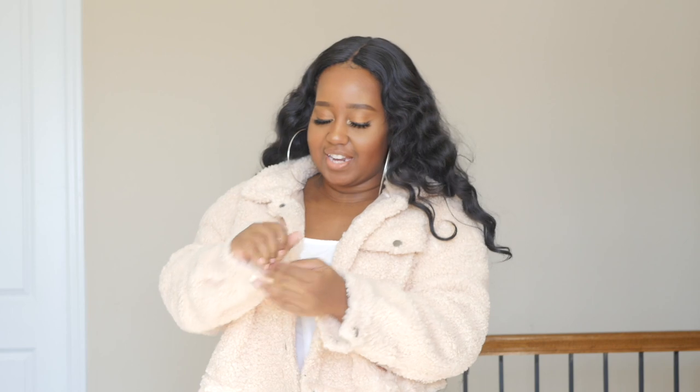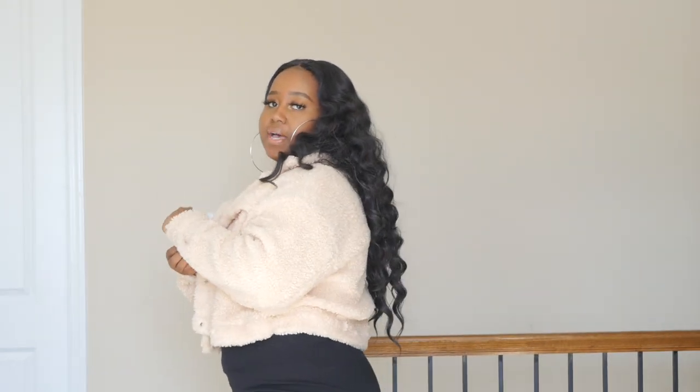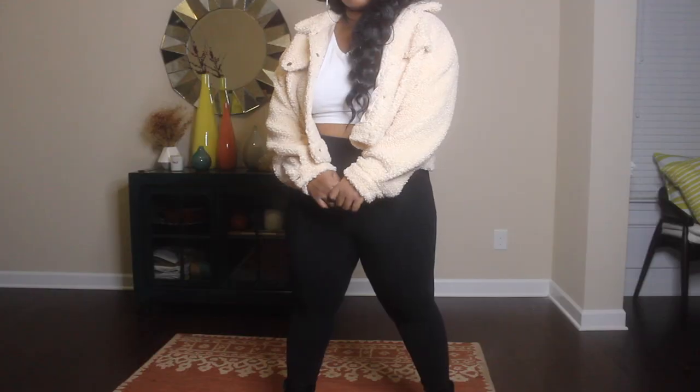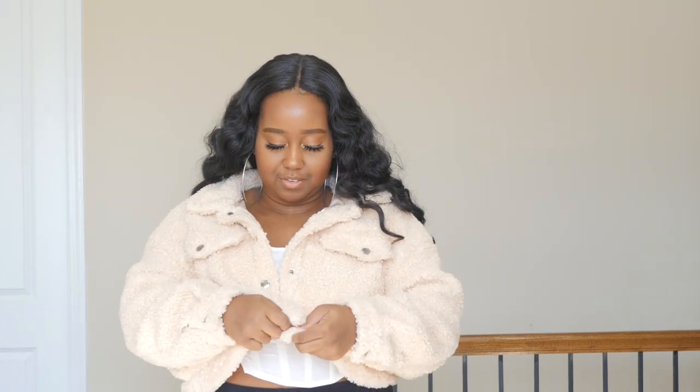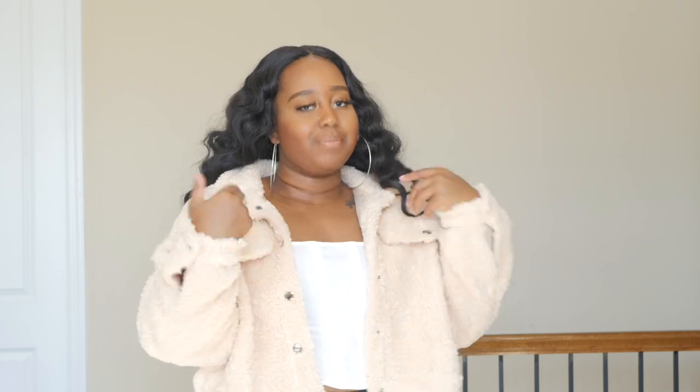The next jacket from Shein is a teddy crop jacket — it stops right above my butt. I've been pressed to find a teddy jacket and when I saw this on sale I had to grab it. It has snap buttons in the front and this is actually a warm coat. Unlike the other jackets, this one will keep you warm because of the teddy material. It's thick enough that even though the inside isn't teddy, it still provides the warmth you need in cold weather.